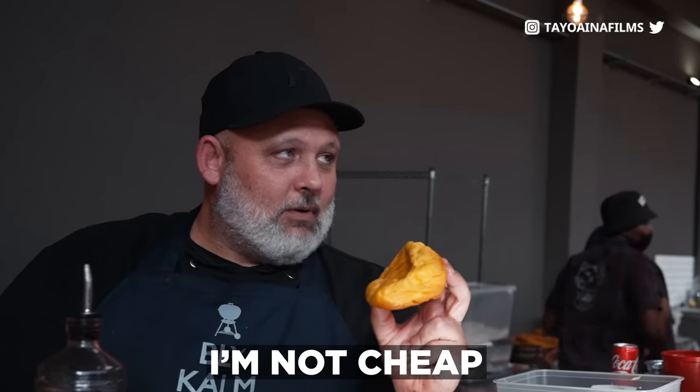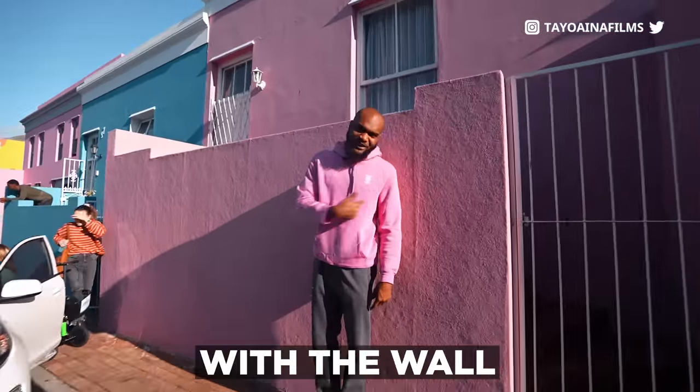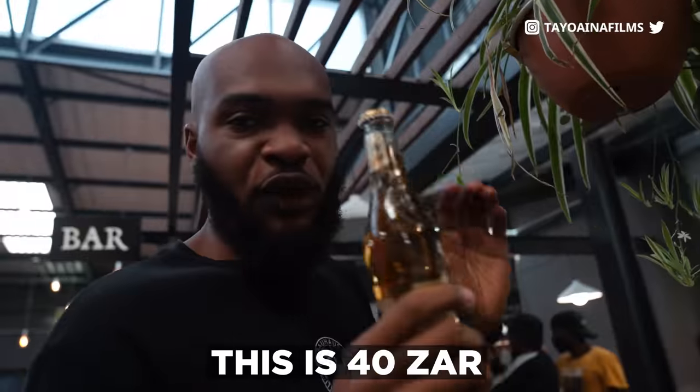What's the cheapest thing you have here that I can buy? Oh, pink! It's like matching colors with the world. Special treatment. This is 40 Rand.